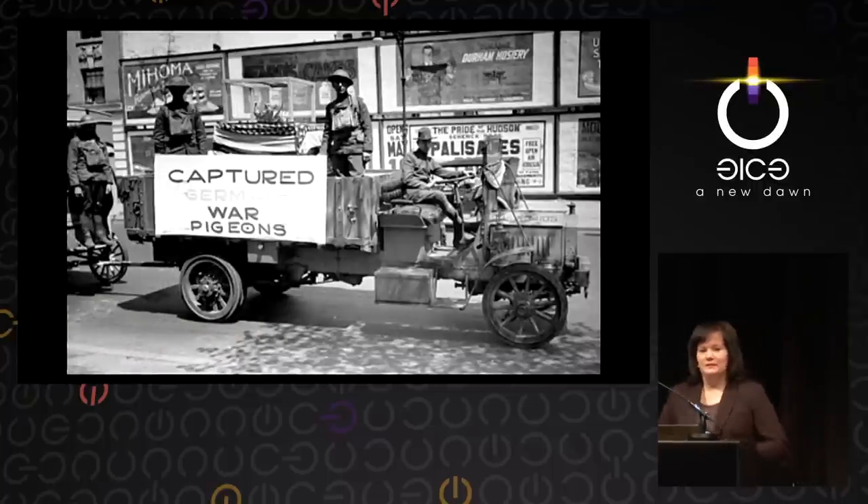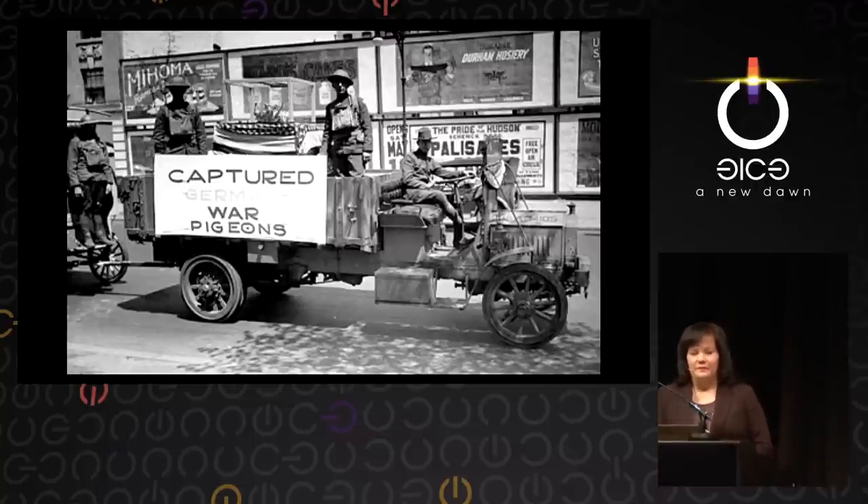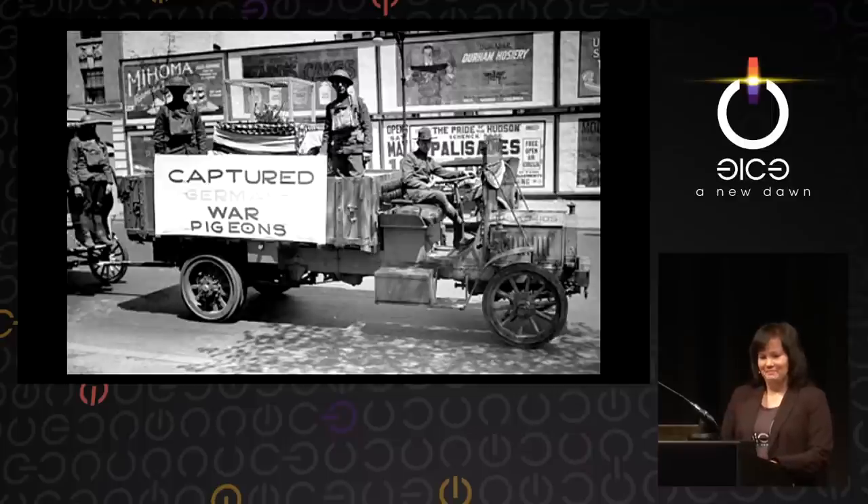Sometimes these pigeons were shot down, wounded, and actually captured as prisoners of war. Here you have captured German war pigeons in a victory parade in New York City in 1919. When the Second World War came around, pigeons were still used for messaging, although communications had improved.